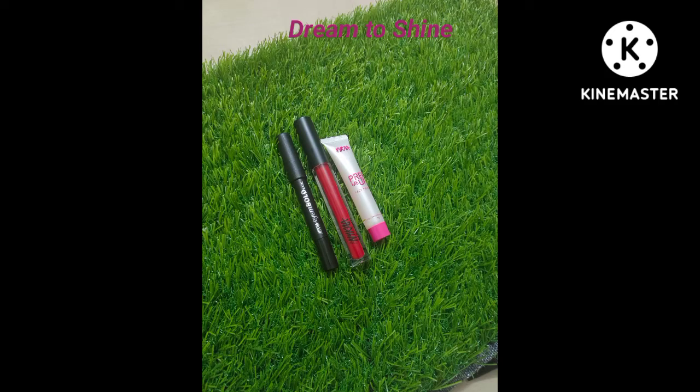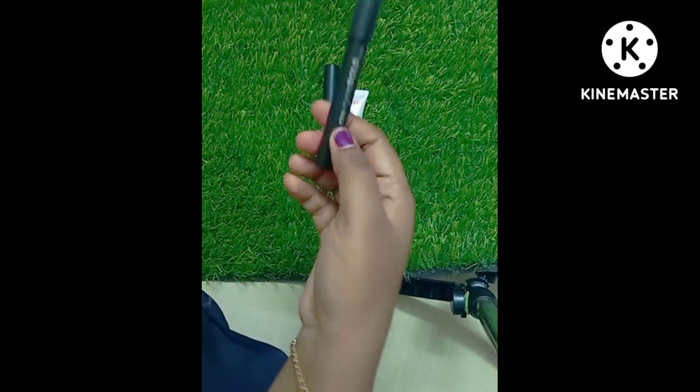Hi Friends! Welcome to Dream2Shine. We are going to see a mini haul for Nike products.